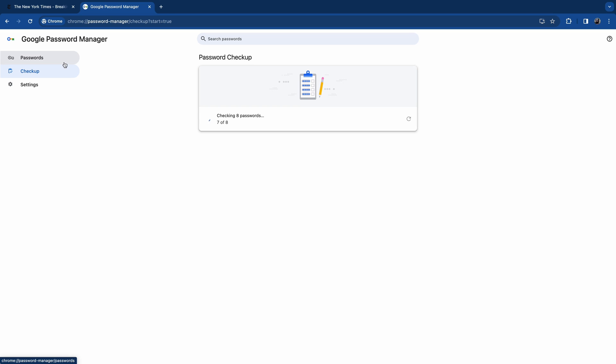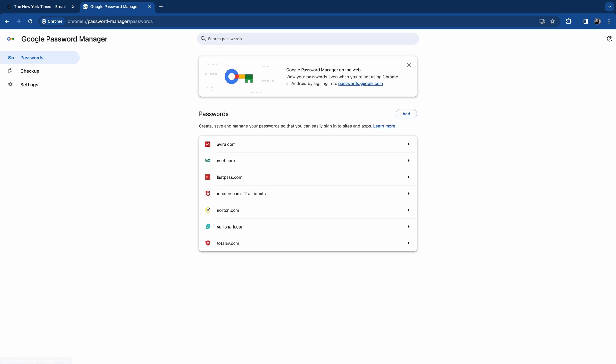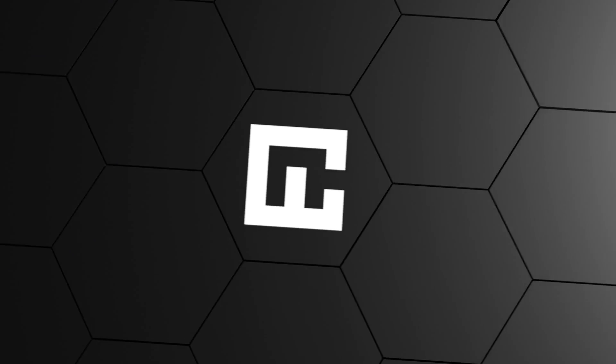The only true upside it has is that it's completely free and already there on the Chrome browser. To be honest, I can only recommend it to complete beginners until you decide on what password manager you want to get. We saw what Google lacks or does poorly — now let me show you how a good password manager helps you.